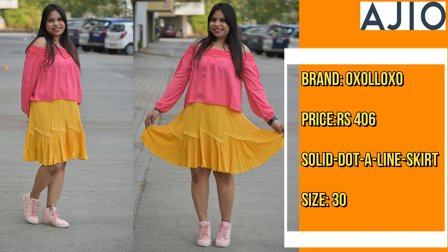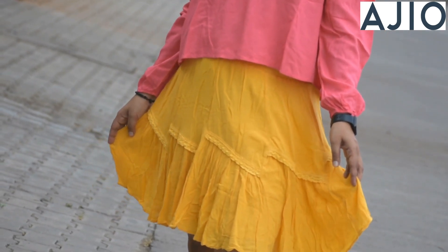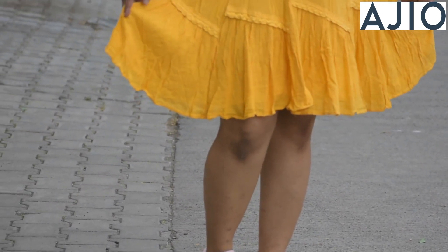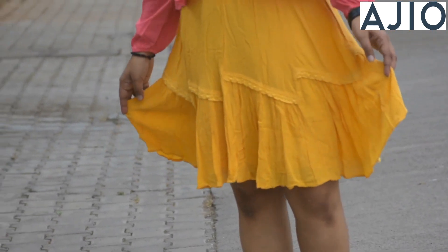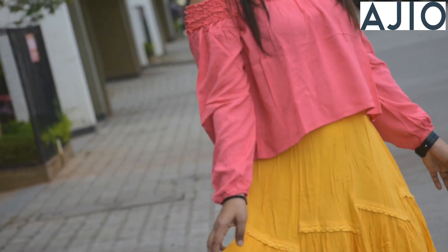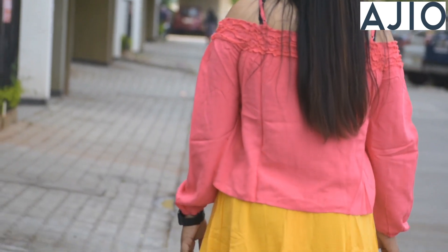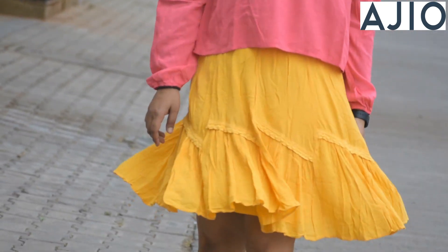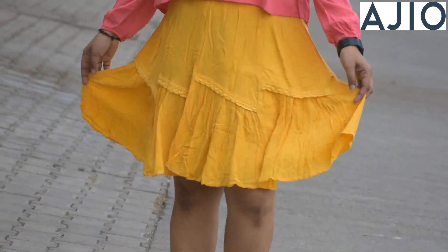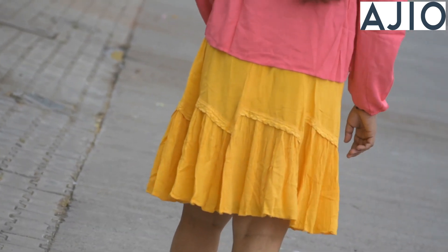This is my third skirt from the Oxalo brand. I have it in a pink color combination, but if you prefer a different color you can choose that. The material is soft and pure cotton. It is fully flared — a solid dot A-line skirt. Overall, this is my perfect skirt.